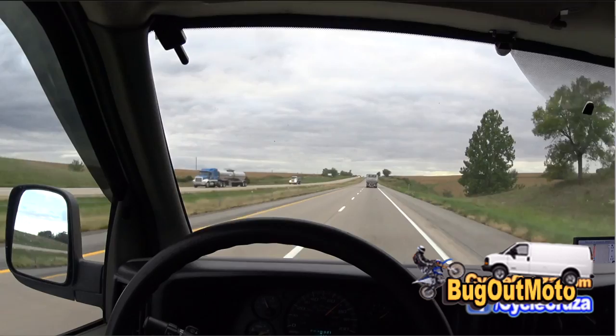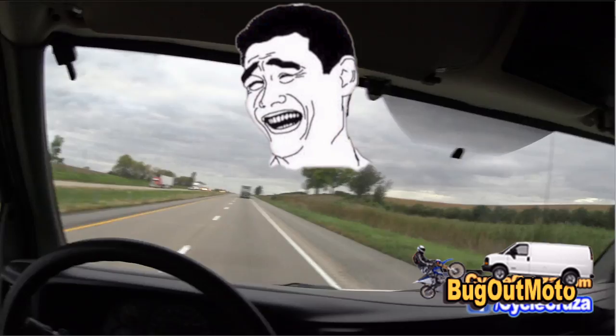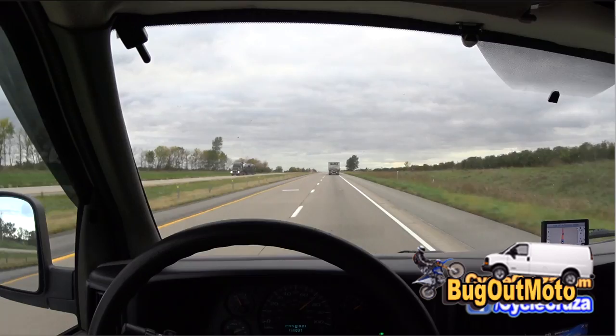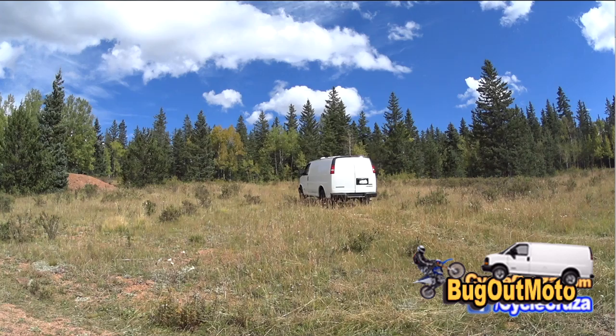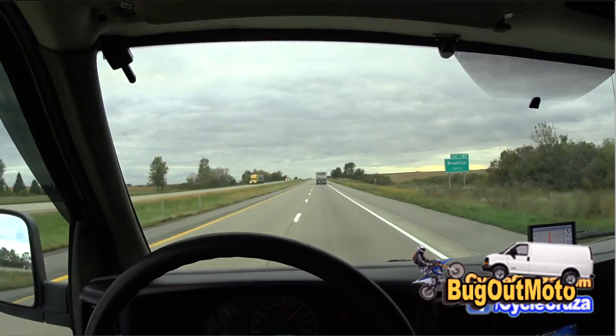Someone kept looking at my van and called the cops thinking there was a body in the front seat. A body bag — come on, man. Would somebody really put a dead body in a body bag in the front seat of a van with no windows? That's common sense. Maybe the guy was just being an ass and thought it'd be funny to call the cops on me. That's the first time that ever happened.